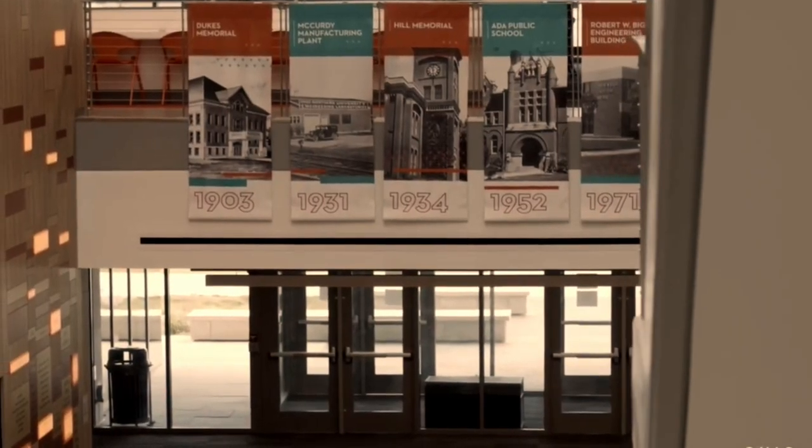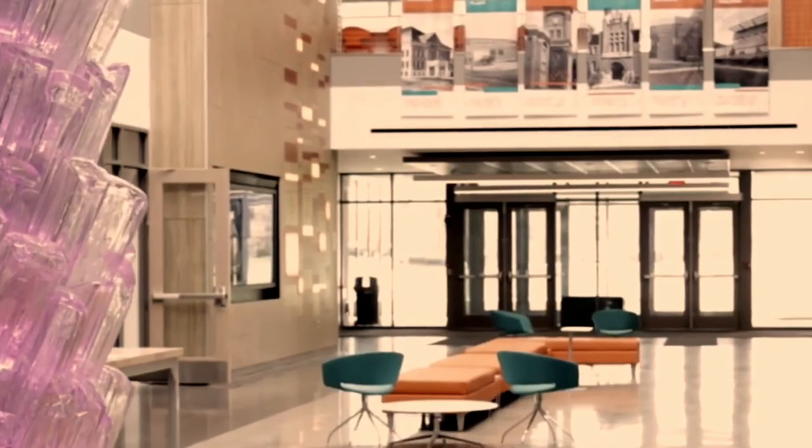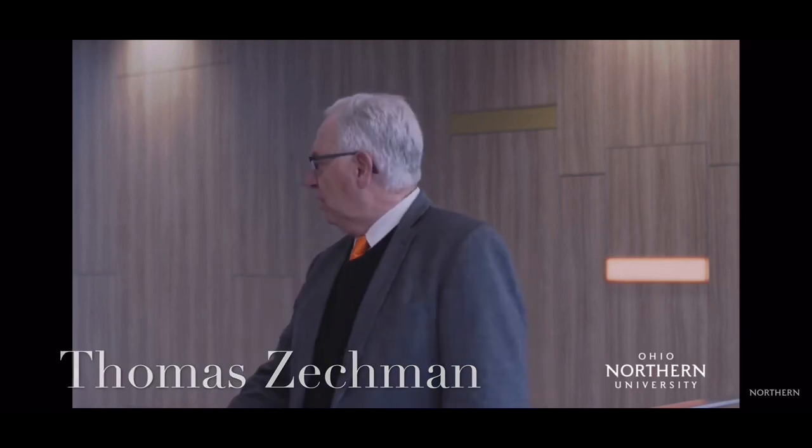We want to make sure it's welcoming and we want to have faculty accessible to students. And you'll see ways in which we did all of that as well. The college has excellent faculty, great staff, and a building that is second to none.